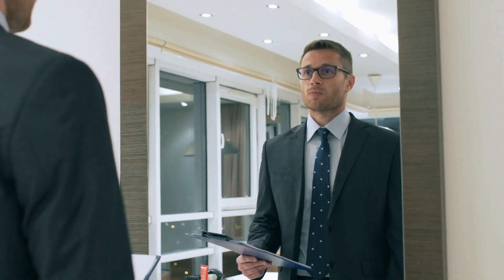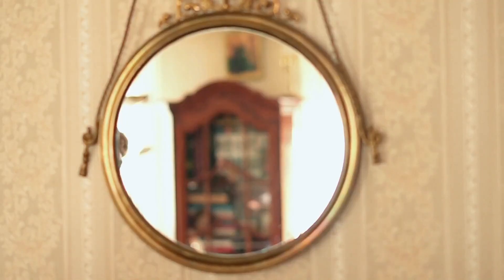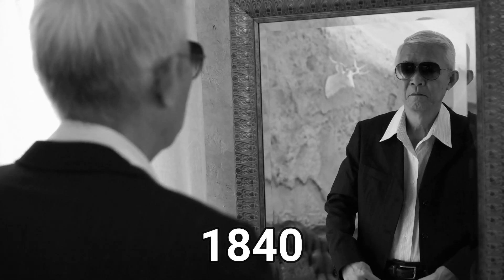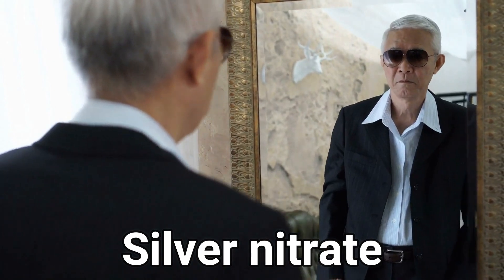Some people ask: is there mercury in mirrors? It used to be, but not anymore. Back in the day, you would see mirrors that had mercury on them. But after the year 1840, it was illegal to put mercury on mirrors, and instead of mercury they used silver nitrate.